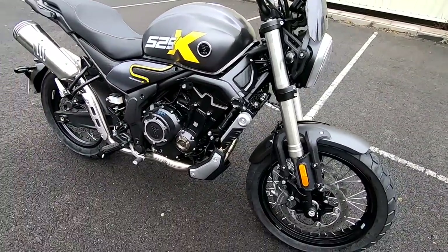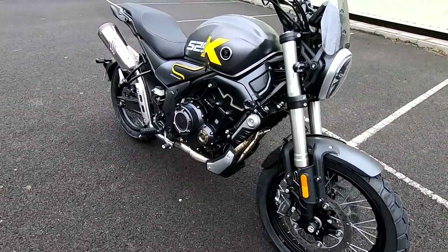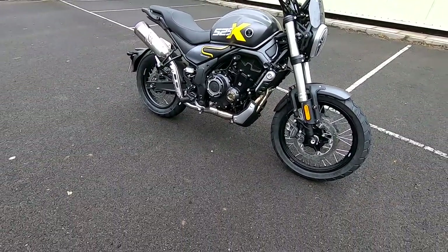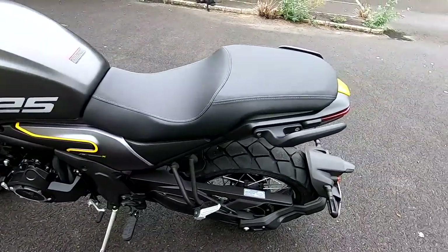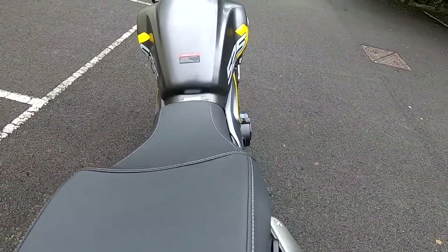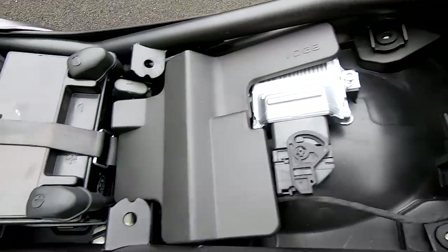Service intervals on these, taken from the manual, are 6,000 kilometres — around about 3,700 miles. These aren't expensive to service; it's going to be quite a cheap bike to run. They come in a grey and a black. Looking around the bike, I really do like this scrambler style. Under the seat there's a tiny bit of storage — mainly just ECU and battery.